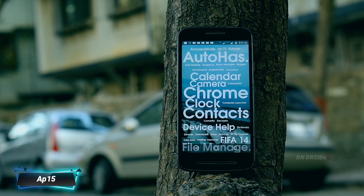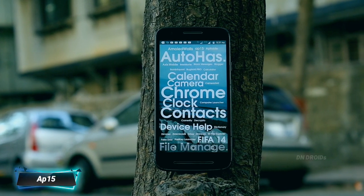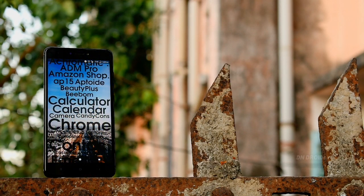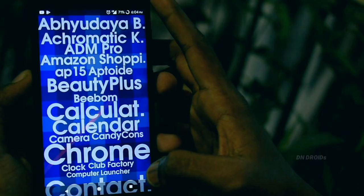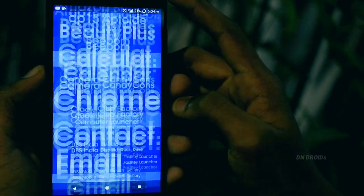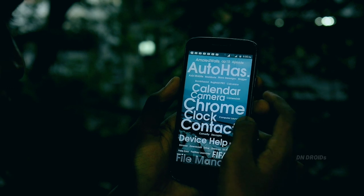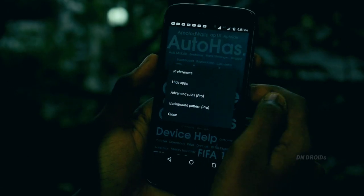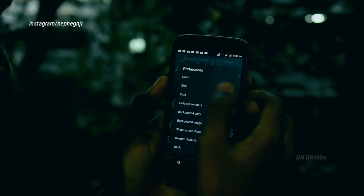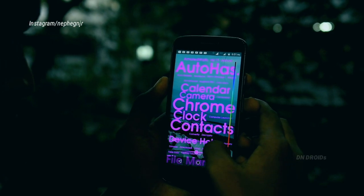The next launcher is AP15. As per the developer, this launcher is a lightweight home screen replacement focused on minimalism and efficiency. You won't get to see any app drawer; instead all the apps will be listed directly on the home screen by their names. Since it's a lightweight launcher it has limited customizing features, but in preferences there's an option to change the color, font size, background image, and so on.